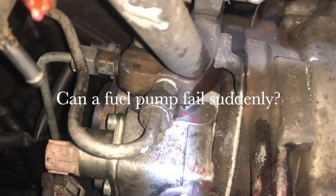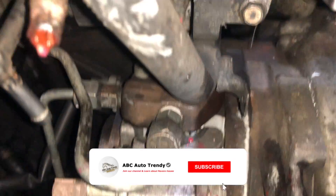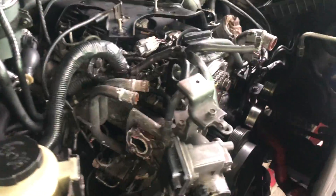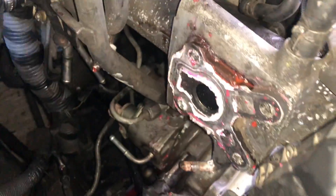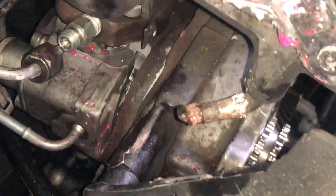Good day guys, welcome to ABC Auto Trendy, our YouTube channel where we bring you different experiences, issues, and troubleshooting steps for the Nissan Navara D40. Today I'm going to bring something which you guys haven't seen or could ever find somewhere on the internet — and this is the fuel pump failure.